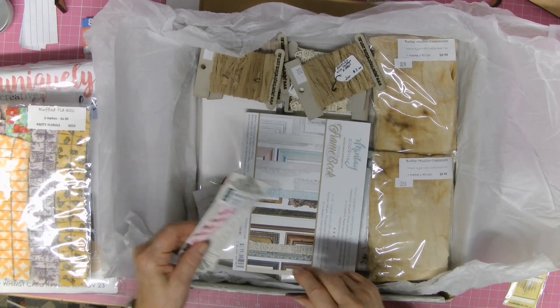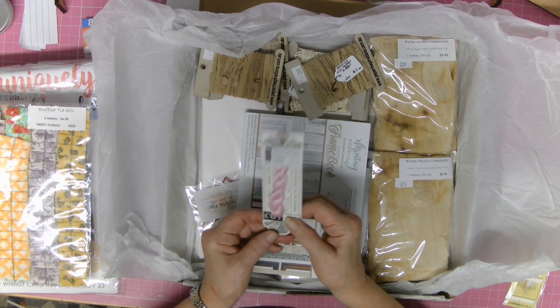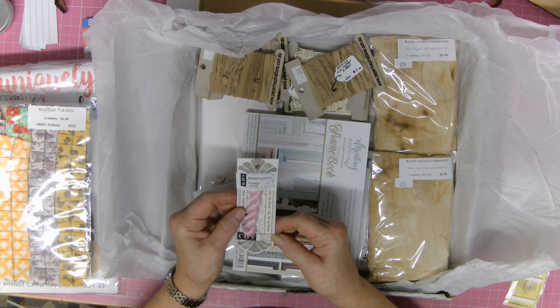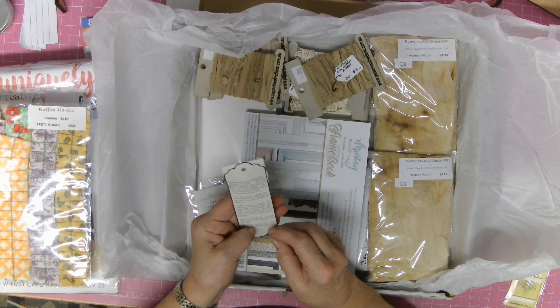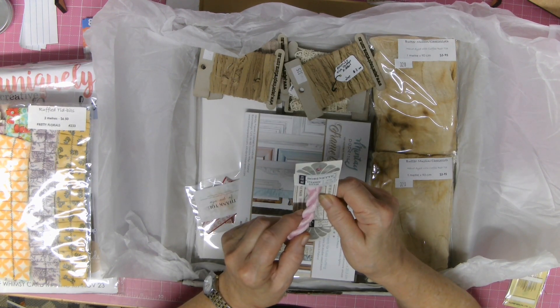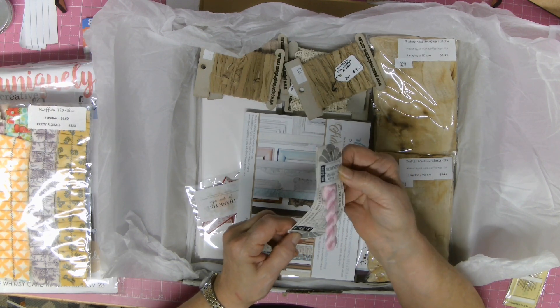I've also got a strand of cotton which I don't really need because I've got a tub full of it, but it is such a pretty pink. I'm just looking to see if it's got a name on it — Bobbinette. I'm not sure whether that's the colour name or the brand.